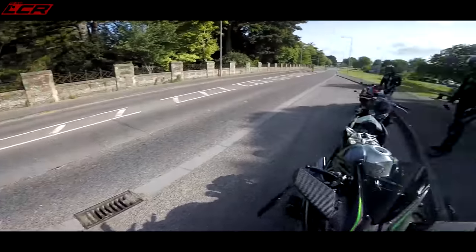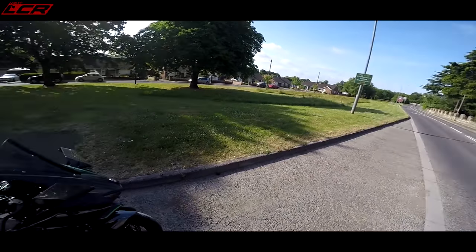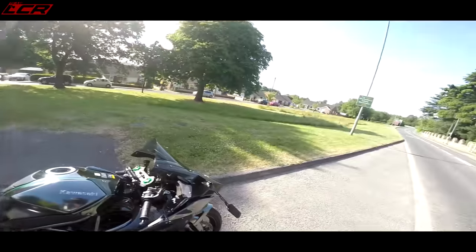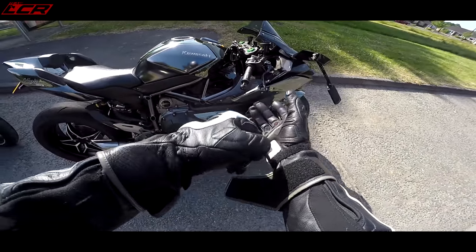It's a monster! Same engine as in my Ducati? Ducati! Right, shall we do it? So we're heading down to Weymouth, a bit of sunny Weymouth. A little bit of exercise when we get there, of course.